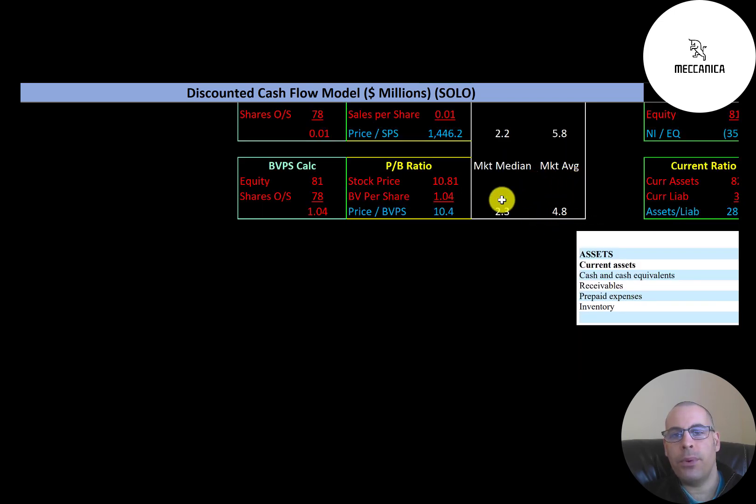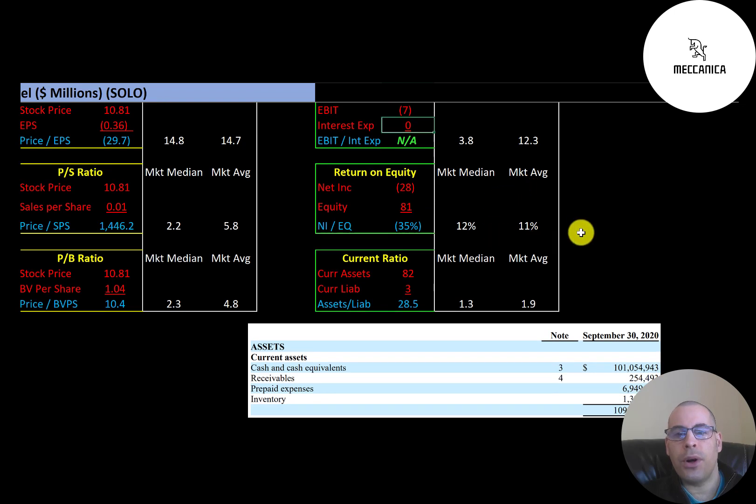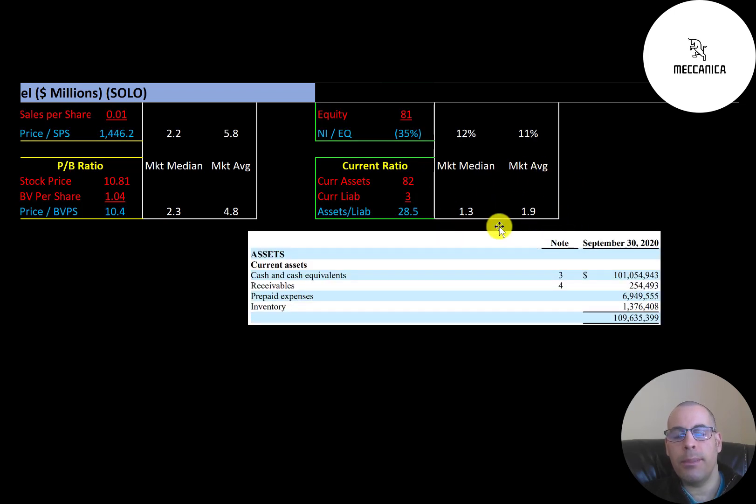The average price to book is 4.8 and the median is 2.3. Price to book is stock price over book value per share, where book value per share is equity over shares outstanding. They're at 10.4, so they're doing worse than the median and average. Equity is assets minus liabilities on the balance sheet. They don't really have any interest on their debt. Average ROE is 11% and the median is 12%; ROE is net income over equity — they have negative net income so they have a negative ROE. The average current ratio is 1.9 and the median is 1.3; current ratio is current assets over current liabilities. They're at 28.5 because they have a ton of cash on their balance sheet.